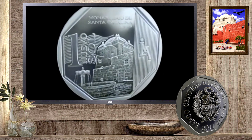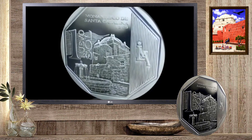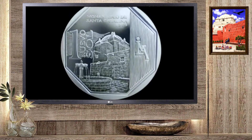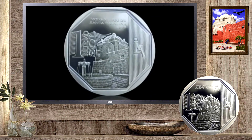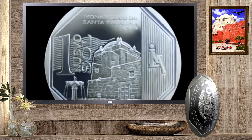En el reverso se aprecia en el centro el Monasterio de Santa Catarina. Al lado derecho, la marca de la Casa Nacional de Moneda, sobre un diseño geométrico de líneas verticales. Al lado izquierdo, se ubica la denominación de la moneda en número.